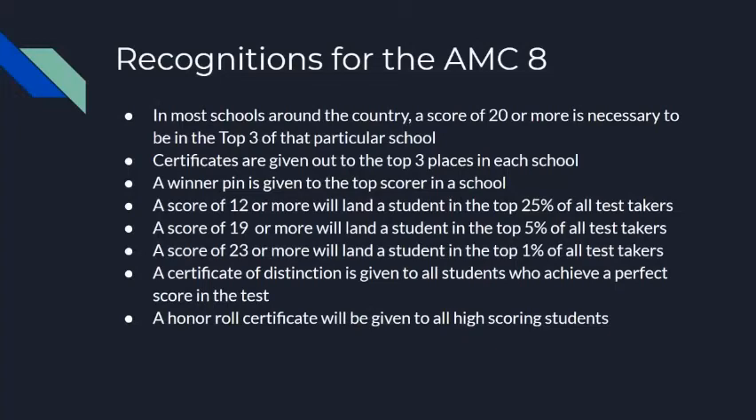A certificate of distinction is given to all students who achieve a perfect score on the test. An honor roll certificate will be given to all high-scoring students. Welcome to the AMCA!